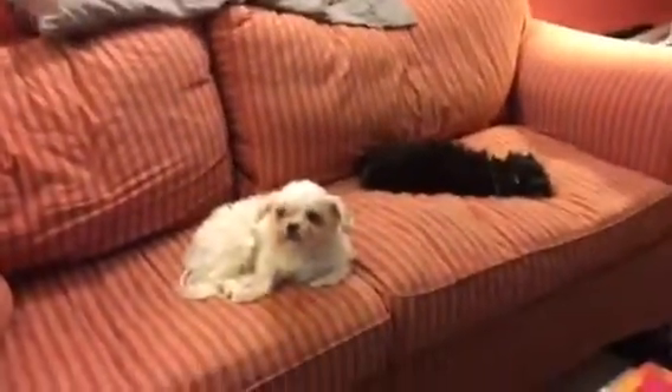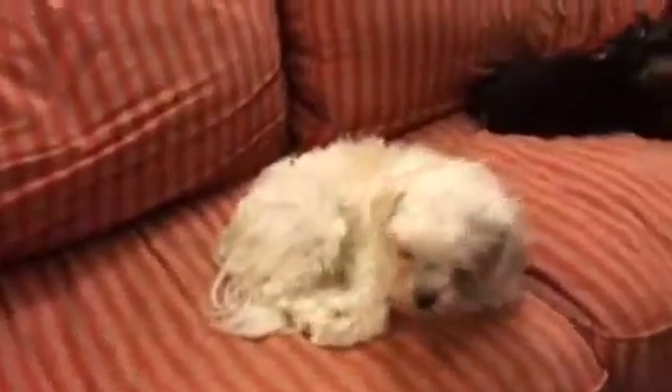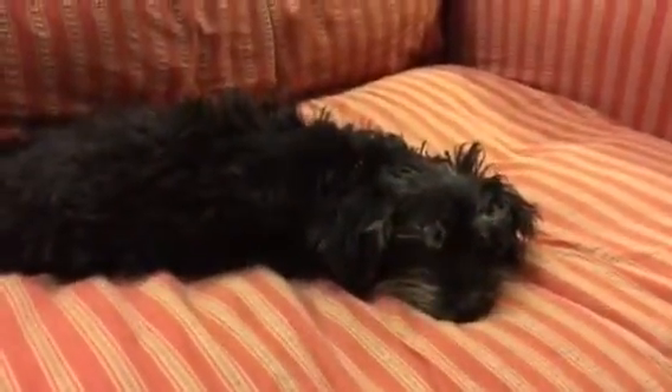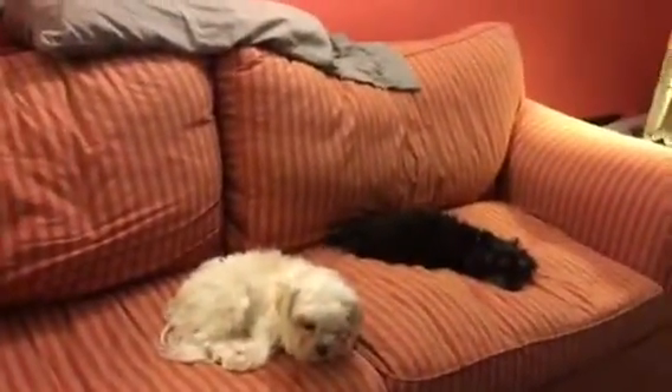Welcome to Zen Kitty Studio. This is Gizmo, my little buddy. He keeps me company, and this little darling is Bella. She's a Yorkie Poo and Gizmo is a Maltese. These two get to lay on the couch all day while I work on my art.